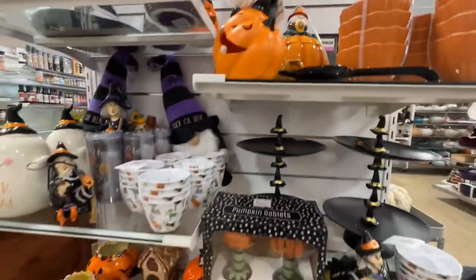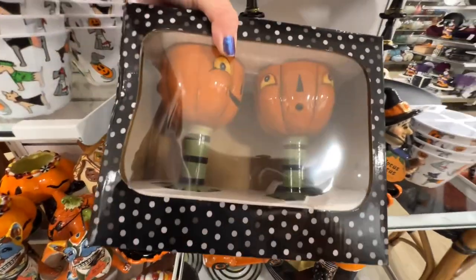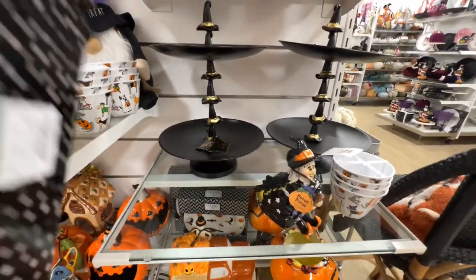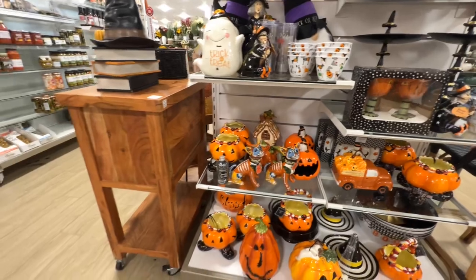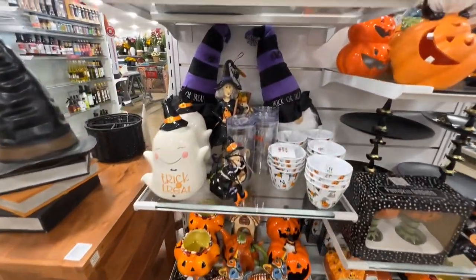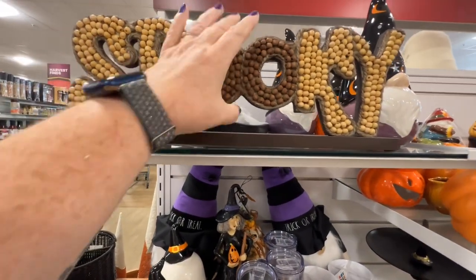These goblets — I saw someone else had bought these. They're cute — $24.99. This is wooden beads — looks like beaded stems — $14.99.